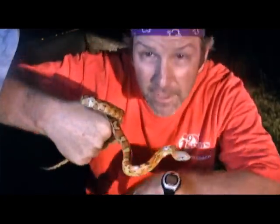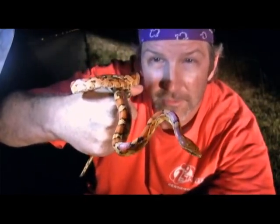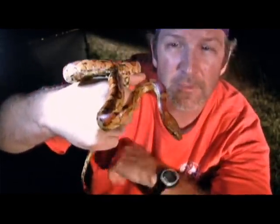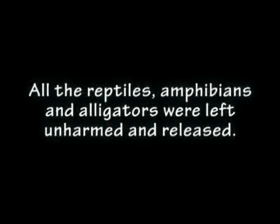We're gonna take some photographs and let him go. Finally found this little dude. It's very, very cool. We'll be right back.